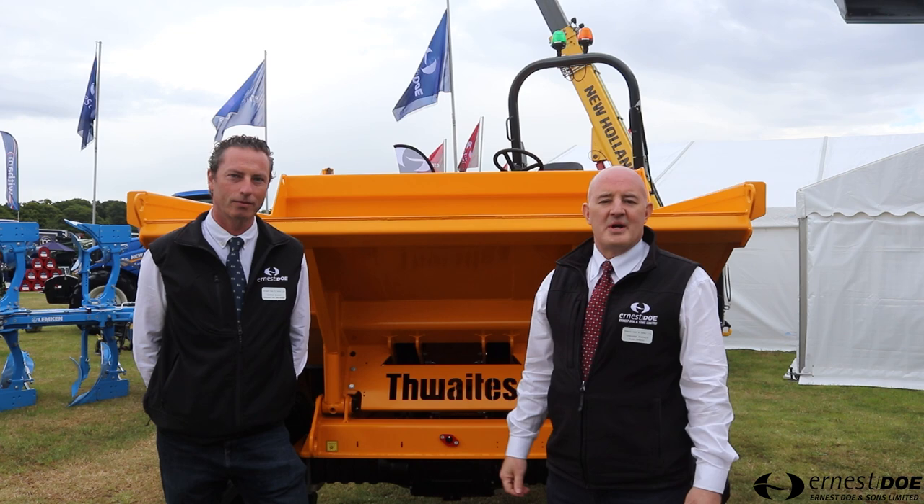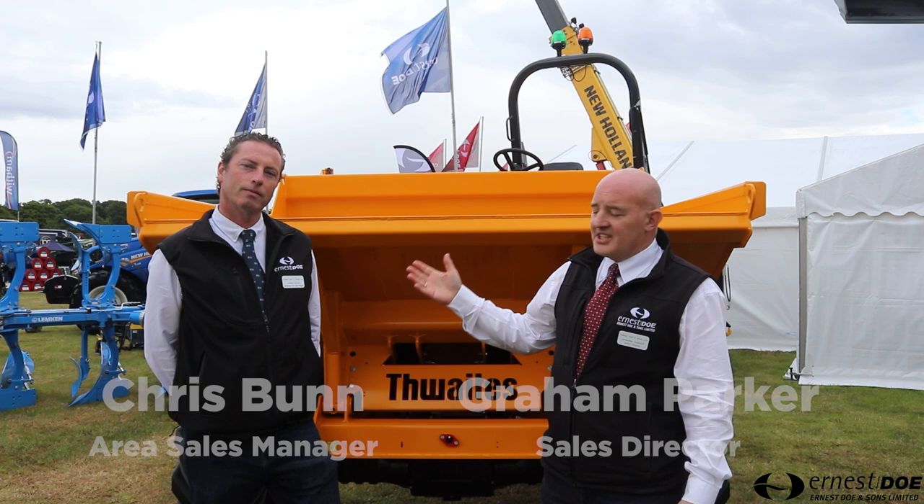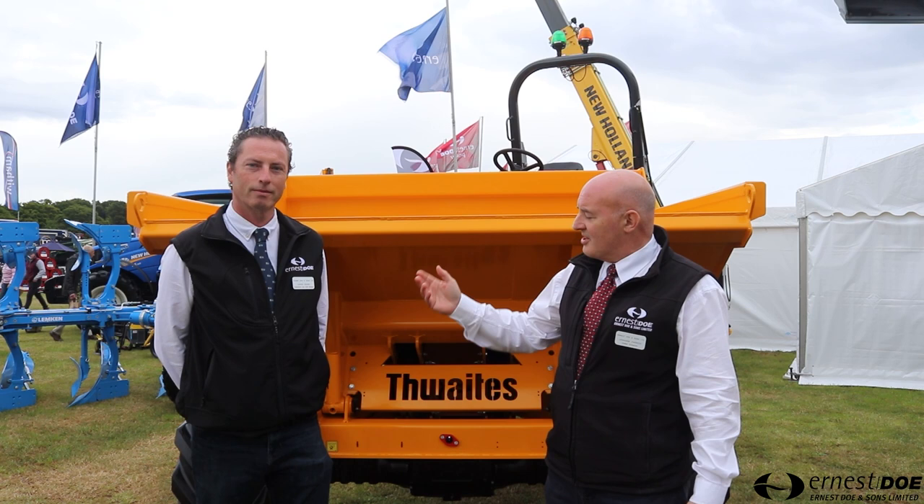We're here at the 2022 Suffolk Show. Haven't been here for a couple of years for obvious reasons. This is Chris Bunn, our area sales manager who sells our construction equipment in the area. So Chris, tell us a bit about what we've got on the stand today construction-wise.